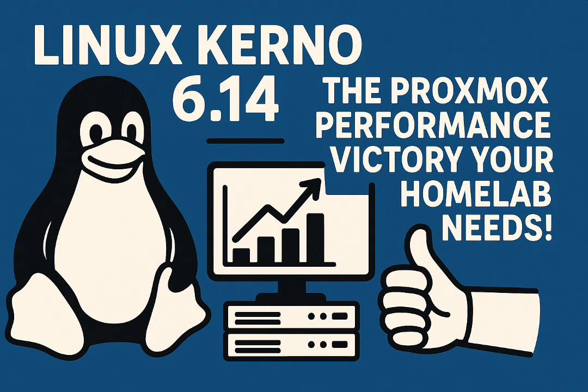We've gone through online tech discussions, user testimonials, even the official Linux kernel changelogs — the source itself — all to give you a concise but pretty comprehensive understanding of why this particular release is generating so much positive noise, why it feels like a jackpot for some.